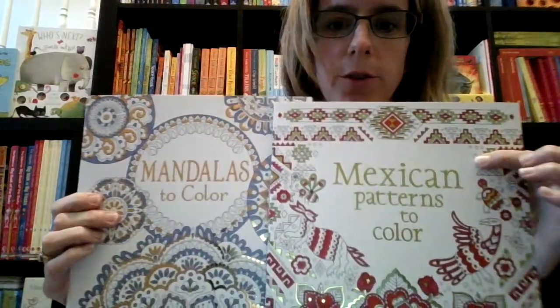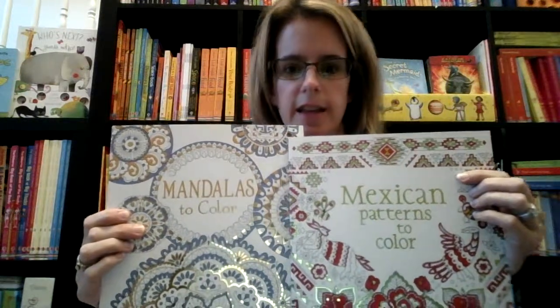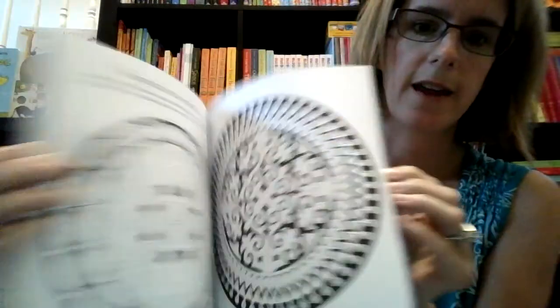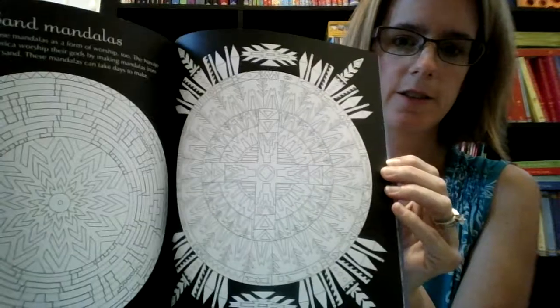Finally, we are going to look at some adult entertainment. We have some new coloring books — obviously coloring is all the rage these days with adult coloring. We have mandalas to color, Mexican patterns to color, and we also have an India one that's come out, with lots of fun coloring in there. You can color right alongside your kids and have fun doing it. So those are a few of our activity books. Thanks for joining me, bye bye.